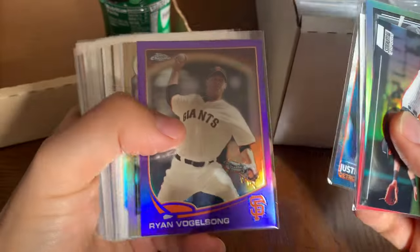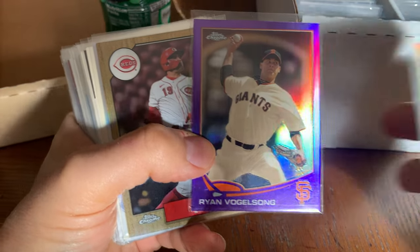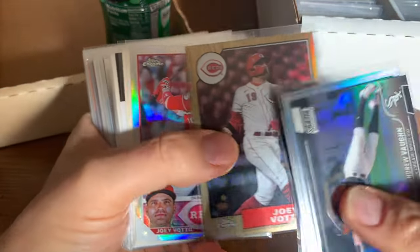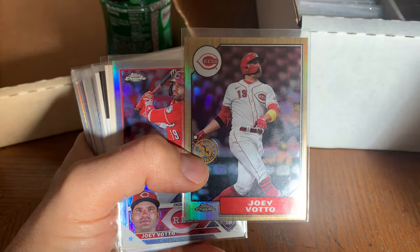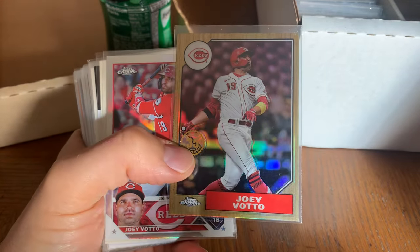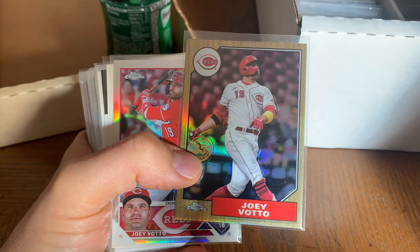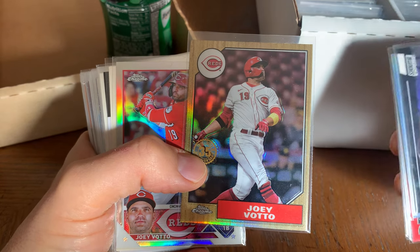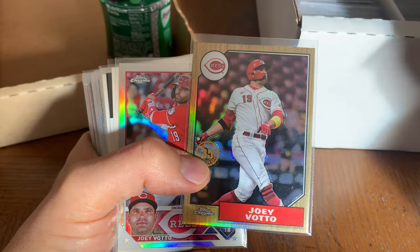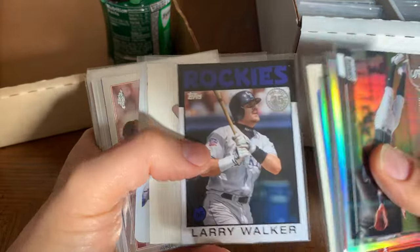Vogelsong — what a great Giant, love Vogelsong. Votto — I took him out of my current Star Binder, but evidently he announced last year that he wasn't going to play for Cincinnati. I don't think he's going to play at all — I mean, I think he's still going to play, Votto. Wagner. Walker. Webb — Logan Webb.